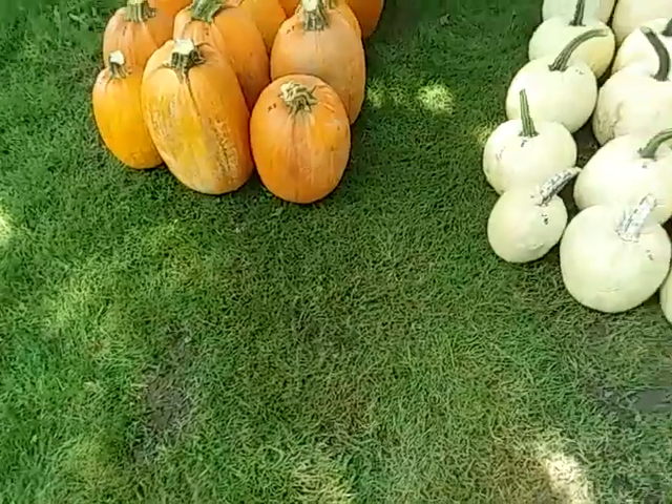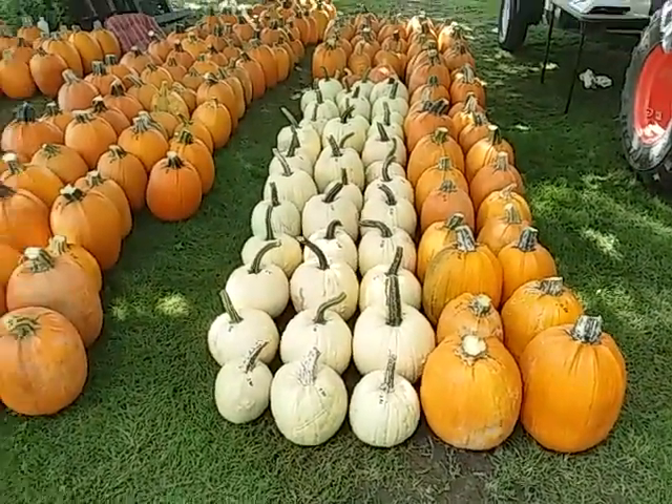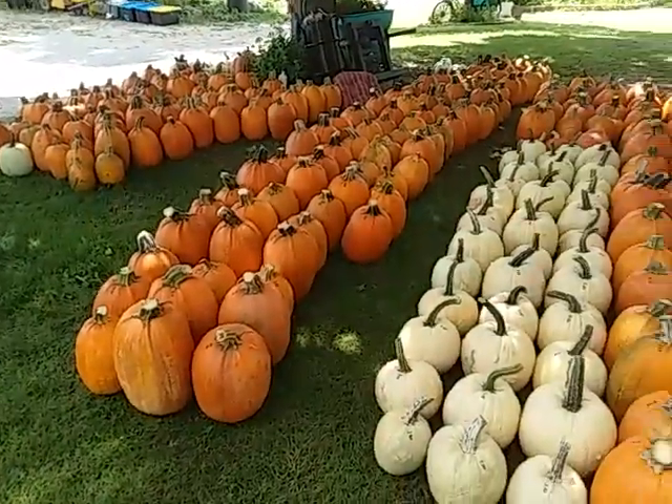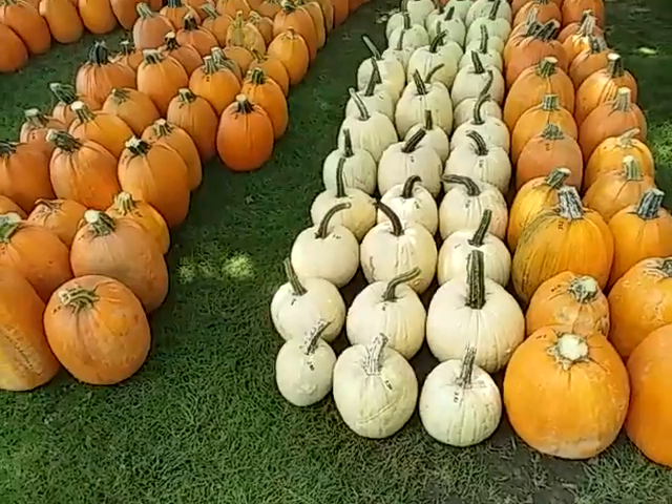There's no difference in price on these particular ones — the white ones and the orange ones are all going to be the same price. The only ones that are going to be a different price are the Cinderella pumpkins, and we'll start picking those tomorrow.